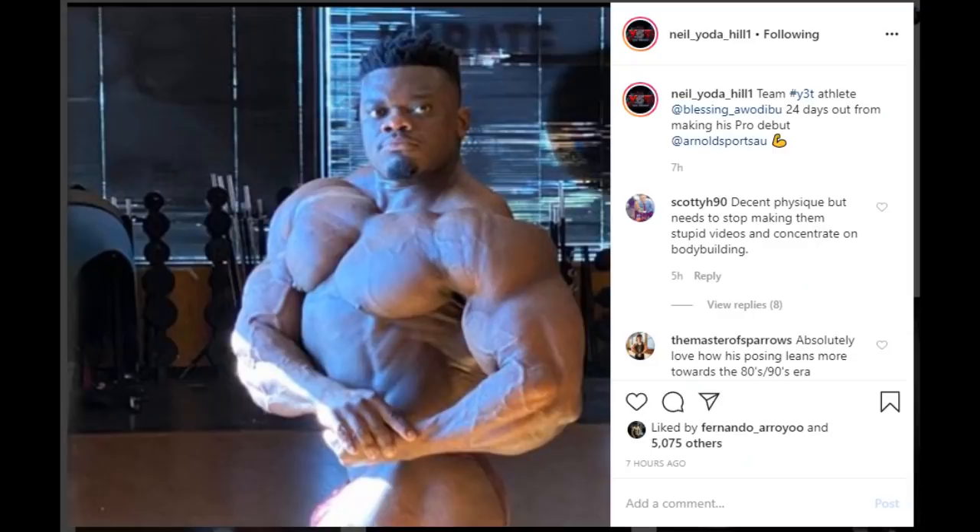Neil Hill posted a physique update of Blessing at 24 days out of his pro debut, and goddamn he looks shredded. He is bringing really good conditioning. This guy was always known for being a huge, massive guy in the amateur ranks, and when he became a pro it was trouble being conditioned for him. But look at him — Neil Hill really did a great job, and he has 24 days to get even leaner and keep his fullness as much as possible. He had so much fullness and size that he was definitely able to go hard on the diet without being scared to sacrifice some muscle, because he had plenty of it.